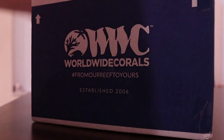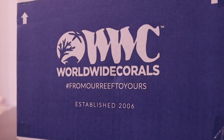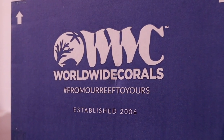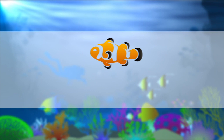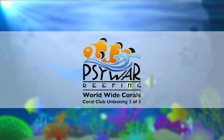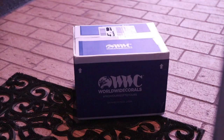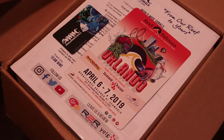What up, Reefing Peeps? It's Travis from Cywar Reefing. In this video, I unbox my second shipment of frags from Worldwide Corals. After the awesome frags in the first shipment, I can't wait to see what's in this one.